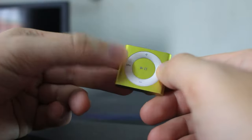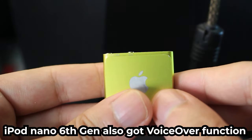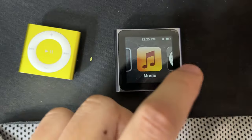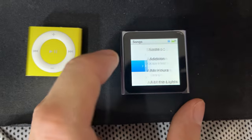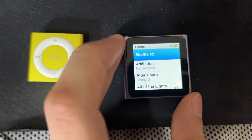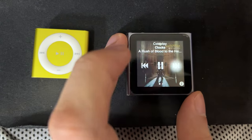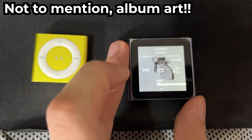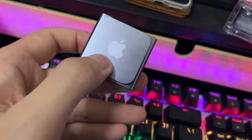Instead of relying on VoiceOver like in the iPod shuffle 4th generation to figure out what song you're listening to, you can now touch it with your finger, as this is a multi-touch touchscreen display. The way you interact with music is a big upgrade — you can quickly search and tap on the song you want, even after almost 12 years later.